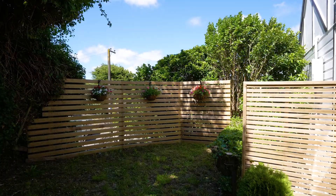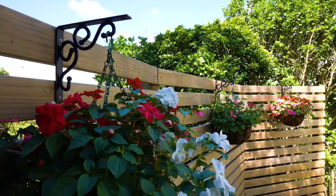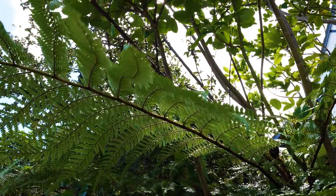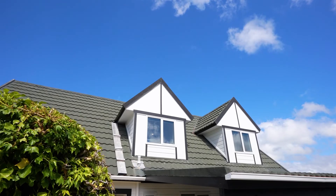Complete with entertaining deck, garaging, carport and ample off-street parking. This property will be a real catch for those looking for a low maintenance home, but with style and substance in a fabulous location.